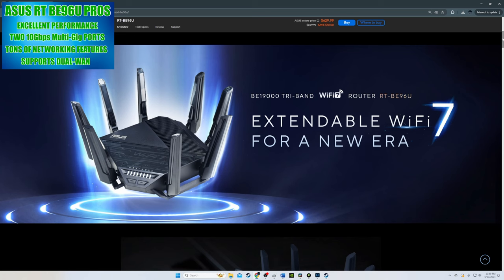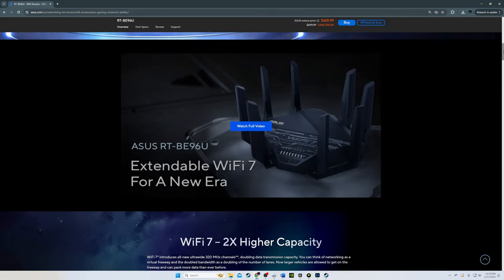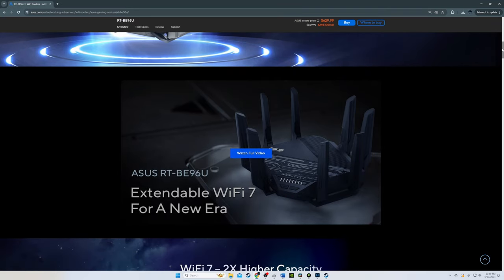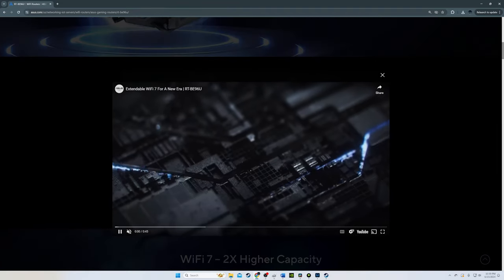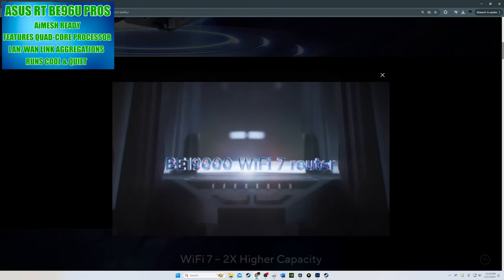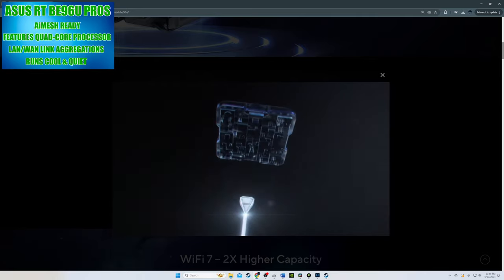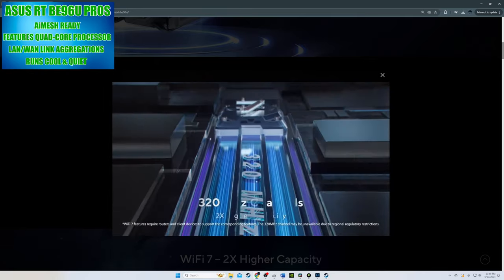The RT-BE96U is a tri-band BE19000, which means combining the 2.4, the 5, and the 6 GHz bands gives you a total of a whopping 19,000 megabits per second. And typical of all ASUS routers, it's AI mesh ready, so adding a second router is super easy.